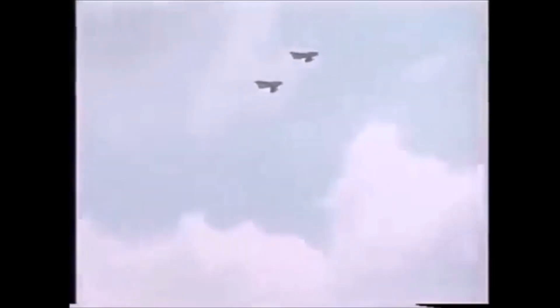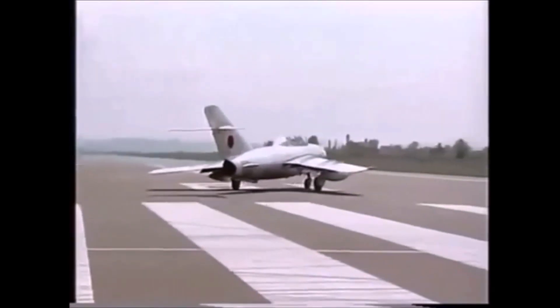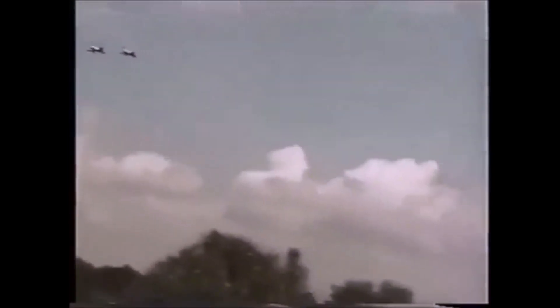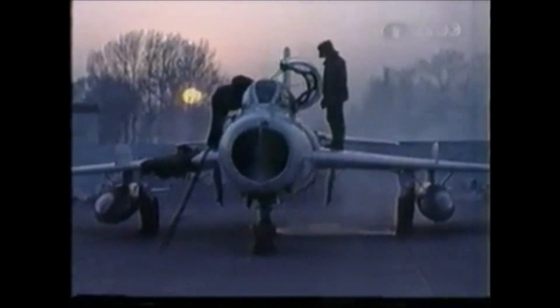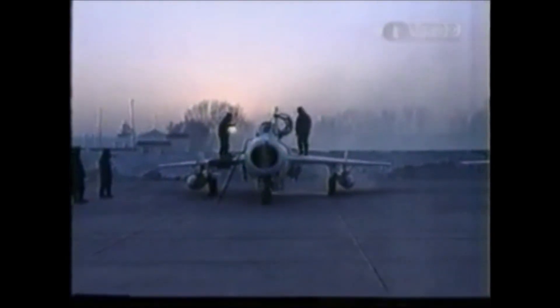In addition to the internal cannon armament, most had provision for four wing hardpoints for up to 250 kg each, with a maximum ordnance load of 500 kg. The J-6 were intended to be operated for only 100 flight hours or approximately 100 sorties before being overhauled. The Pakistan Air Force was often able to extend this to 130 hours with diligent maintenance.